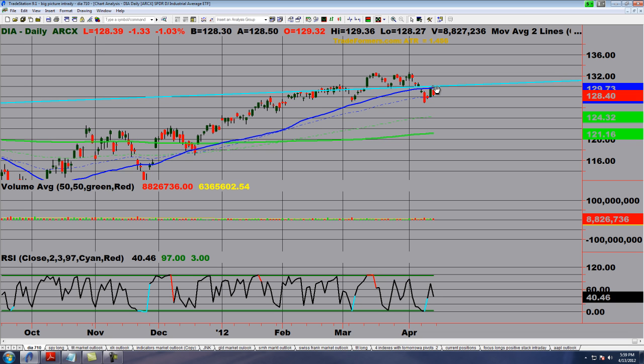A breakout above the highs of Thursday would take out the inside day and this compression area, and at the same time change market phase. Additionally, a breakdown below the low of Thursday and the inside day is also a critical point — you could see a possible cascade or waterfall down and another significant leg down. This is something really to keep your eyes on. It doesn't always set up this cleanly, but some interesting opportunities are definitely going to avail themselves next week.